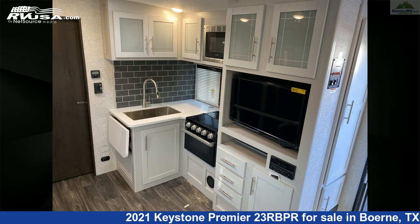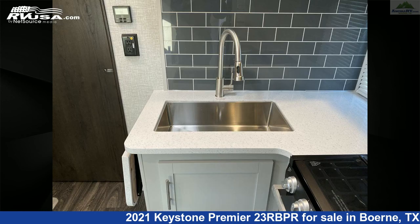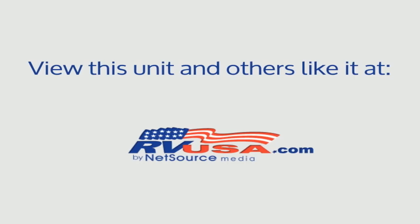The unloaded weight of this 2021 Keystone Premier 23RBPR is 5,265 pounds. For more information and pricing on this unit, and to see all units available for sale by Ansira RV, visit rvusa.com.